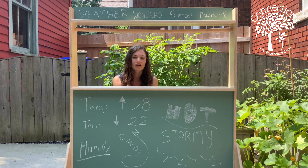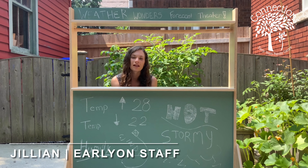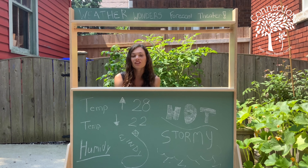Hi everyone! Welcome to our good friend's garden here at Connections Early Years Family Center. My name is Jillian and I'm excited to be here for the fifth week of our Weather Wonders Virtual Learning course.